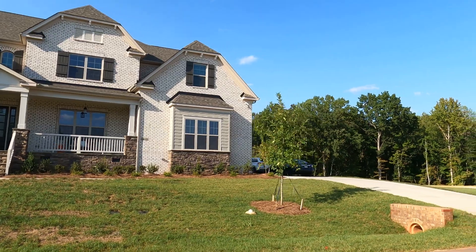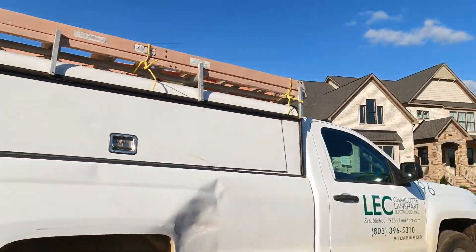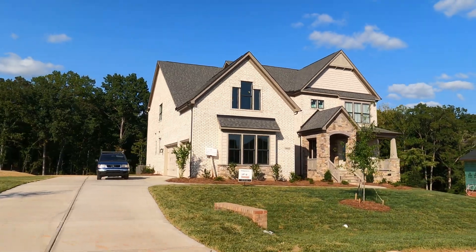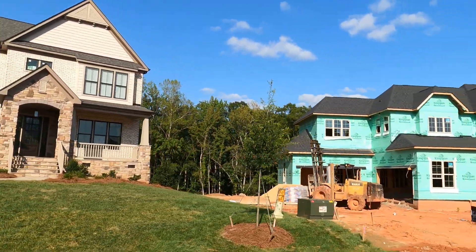When Shea Homes — now Empire — initially threw that painted brick up at Atherton in Weddington, I was like, uh-oh, it's on. I like it. A lot of other people did too.